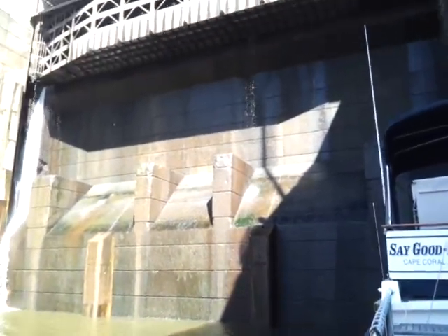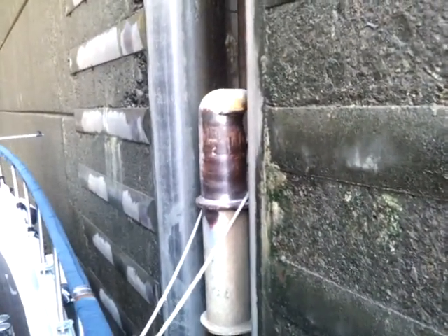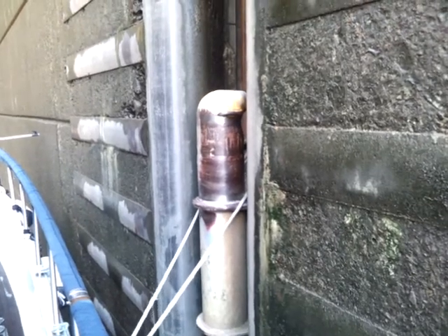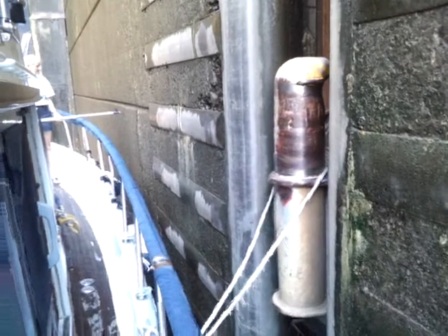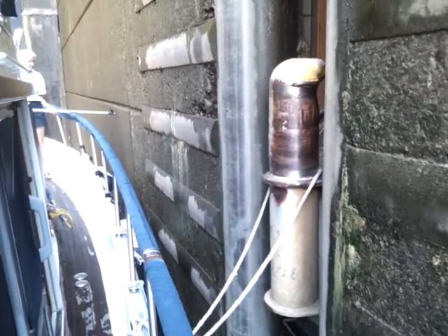Inside Wilson Lock, we're being lifted up. I'm going to show you how fast this water is coming in. You can watch the bollard — it's coming in pretty fast. 94 feet high is the lift.